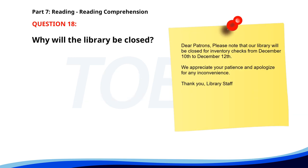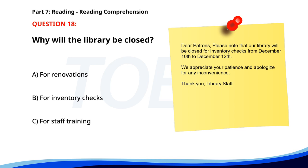Number 18. Dear patrons. Please note that our library will be closed for inventory checks from December 10th to December 12th. We appreciate your patience and apologize for any inconvenience. Thank you, library staff. Why will the library be closed? A. For renovations. B. For inventory checks. C. For staff training. The correct answer is B. For inventory checks.